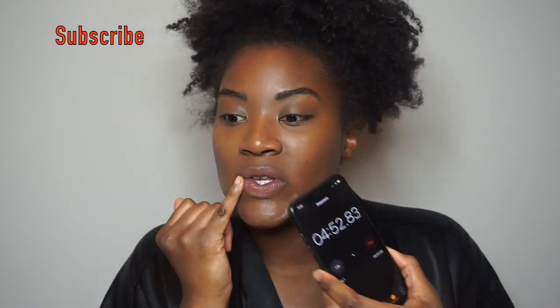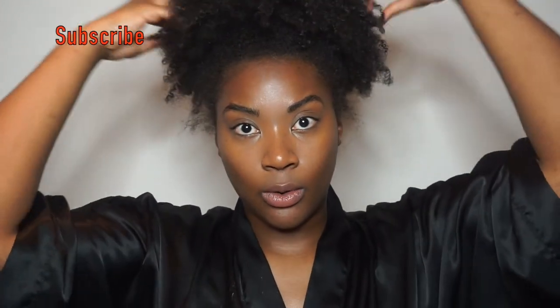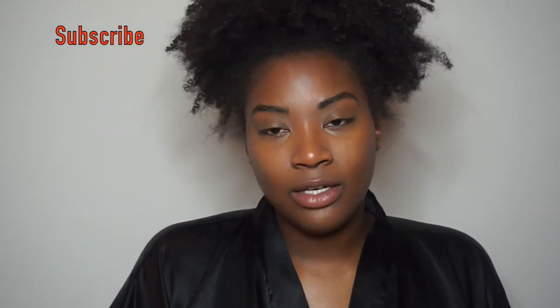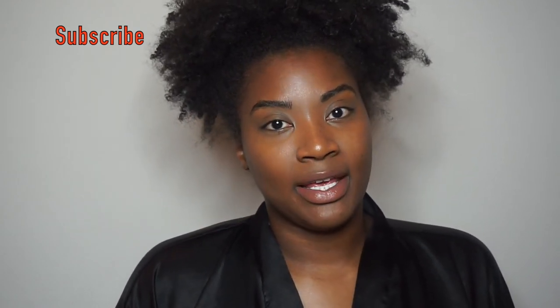All right folks, looks like we're just about done. So I'm just going to go ahead and stop it. Five-minute makeup look. I will say, I would like this. I did want to add some mascara but because I forgot the freaking beauty blender, I ran out of time.